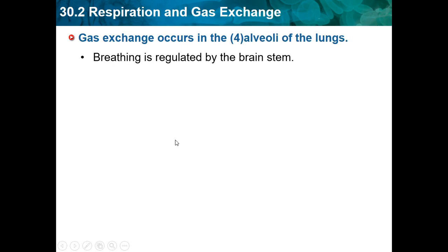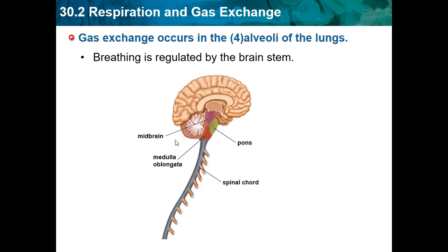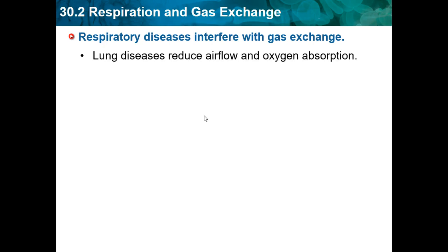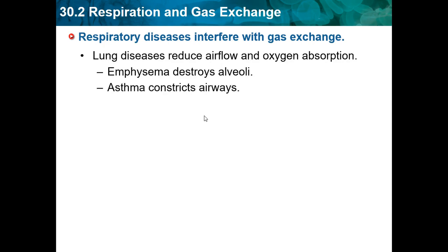Breathing is regulated by the brainstem, which controls the basic functions of life. Respiratory disease interferes with gas exchange. Lung disease reduces airflow and oxygen absorption. Emphysema destroys the alveoli. Asthma constricts the airways, so people with asthma can't breathe because the airways are constricted.